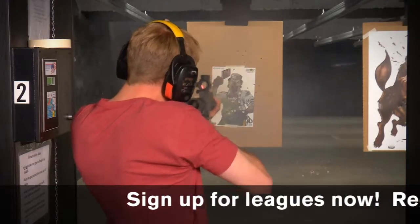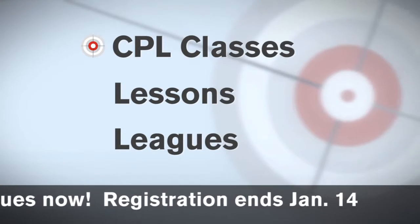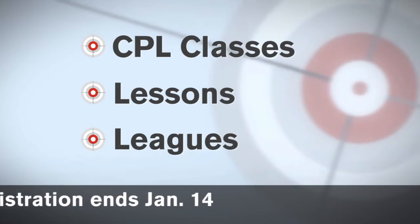With over 40 guns to rent, including slide-fire rifles, you can try before you buy. Plus, Shooter's offers CPL classes, lessons, and leagues for all skill levels.